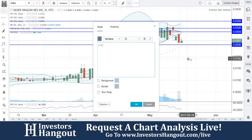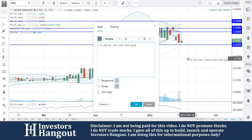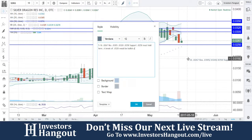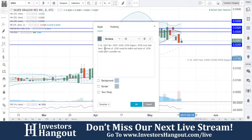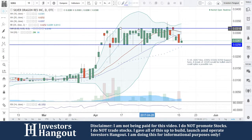So with that, here are the notes for SDRG: current price $0.0267, resistance at $0.0305, $0.0320, and $0.0350. You guys have been holding that area nicely since April 5th.